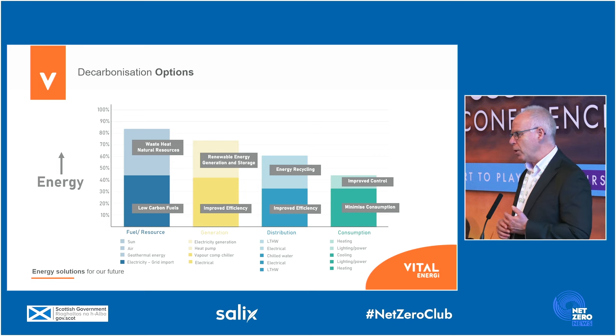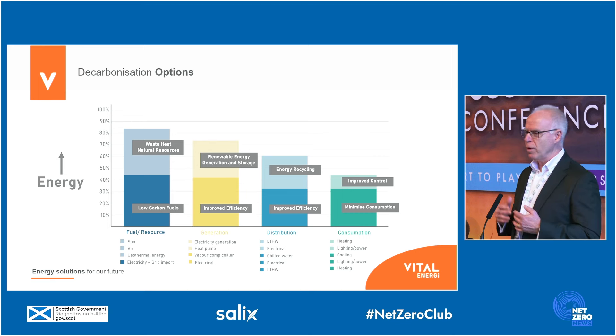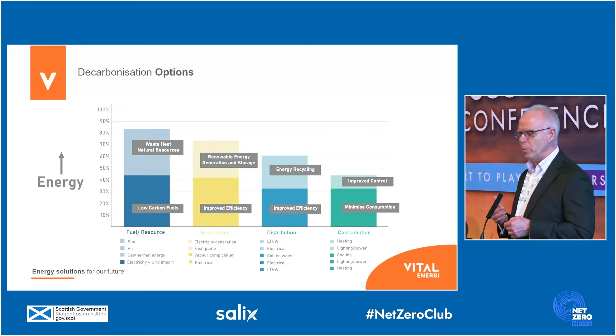The next thing we look at is ways of reusing energy, improving control, using forms of renewable sources — which could be solar or wind power — using forms of waste energy and waste heat. And that allows you to make a significant reduction in your carbon emissions.